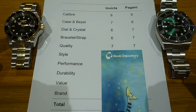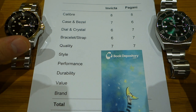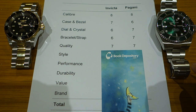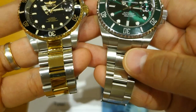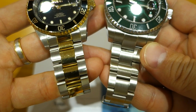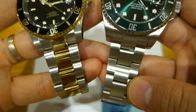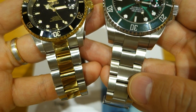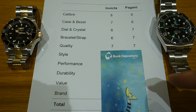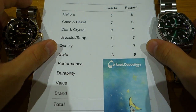Overall quality: both are pretty good for the price. The Invicta has slightly better case finishing and definitely better bezel fit and feel, while the Pagani has better bracelet finishing and the better Cyclops. It's somewhat of a trade-off — ironically, the case is better on one while the bracelet is better on the other. In hand, side-by-side, it kind of evens out, so it's seven out of ten for both watches in the quality category.